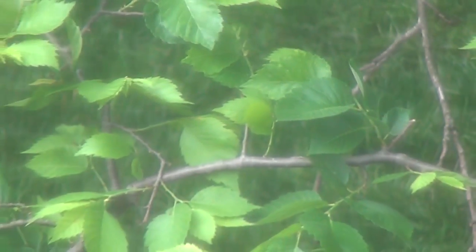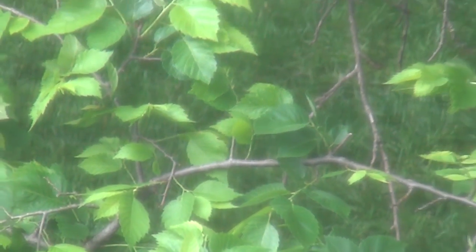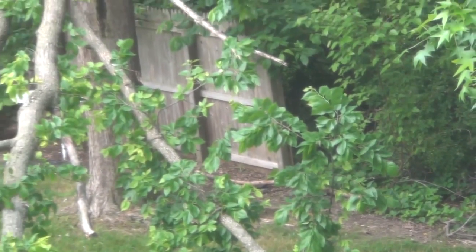We're looking at the scene from the upstairs window. It's quite an amazing sight to see so much tree so close to the house.